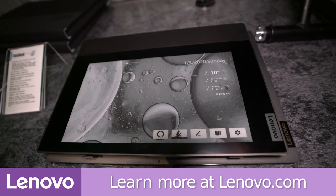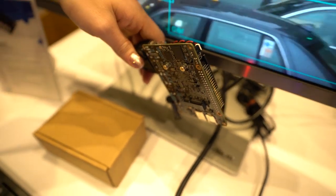I want to thank Lenovo again for sponsoring my episode. Let's go ahead and talk about the Tinker Edge R and T. Both of these are from ASUS and both of them are very similar to the Tinker Boards which have already been on the market for quite some time now.